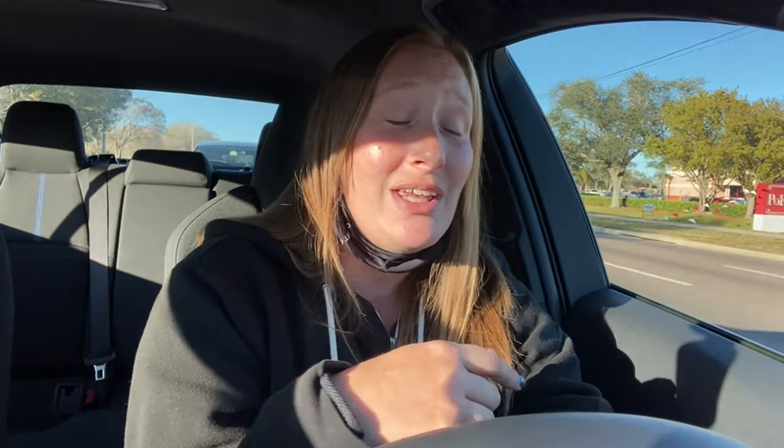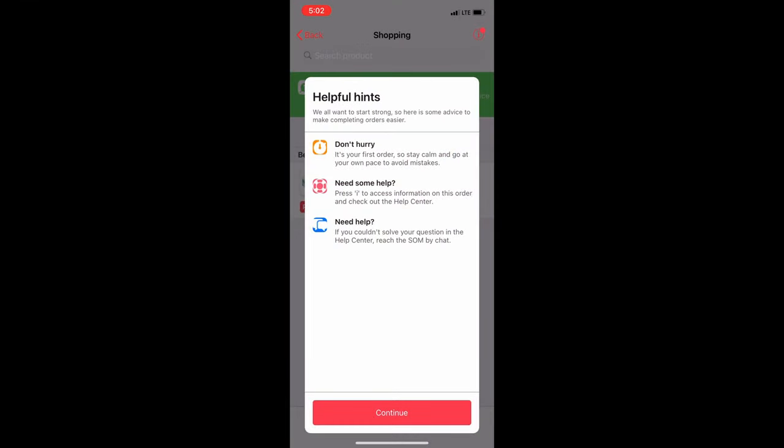I thought that was really great. I'm on my way there now. I've never done Corner Shop before, so this will be my first time. I'll see you guys on the inside. Once I arrived at Winn Dixie, I was able to slide that I arrived and the app gave me helpful hints telling me not to hurry since it's my first order.